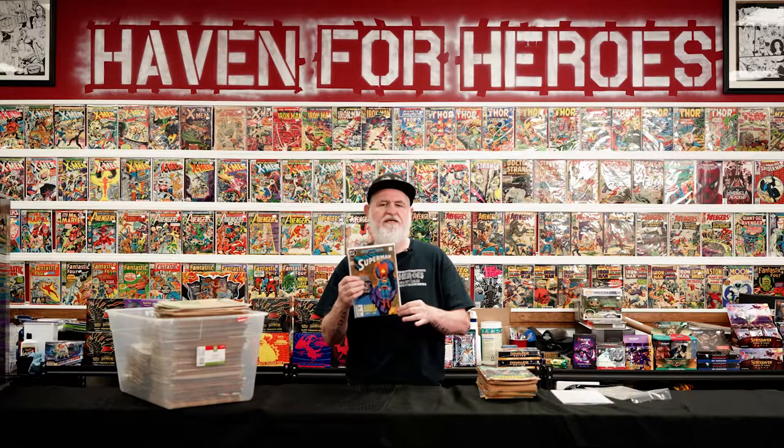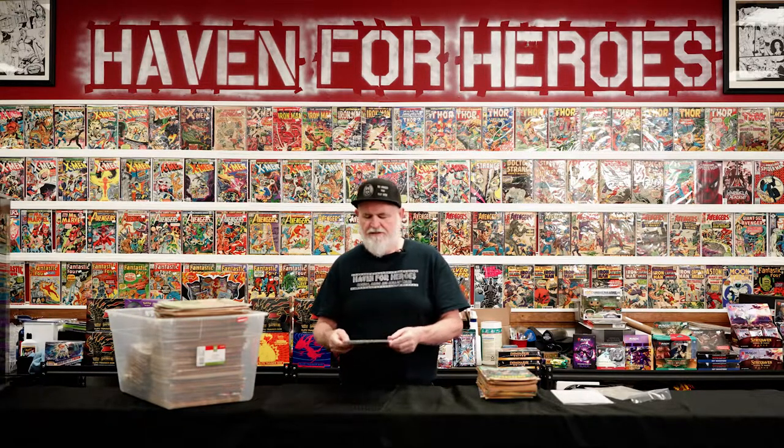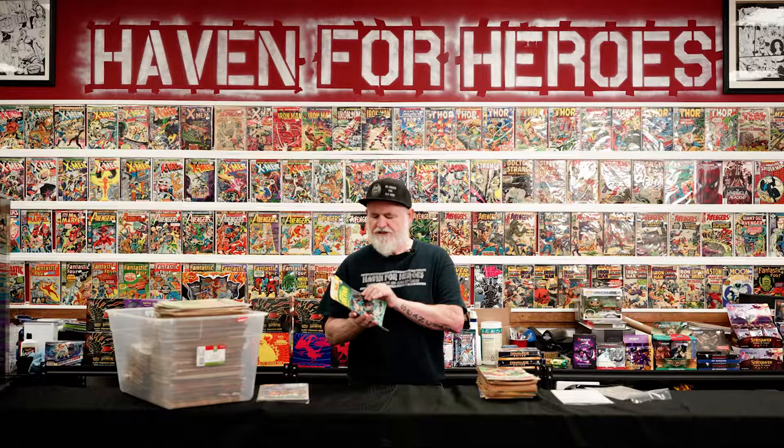Even if it goes in the dollar bin, it's a couple of cents added to the book. I probably paid 15 cents apiece for these, so good profit — 15 cents to a dollar. And because it's a key, it'll probably be pulled out of the dollar bin pretty quickly. There was some Bronze Age goodness in there too. These older Detective Comics — even if they're not a key issue, it's a great looking cover.